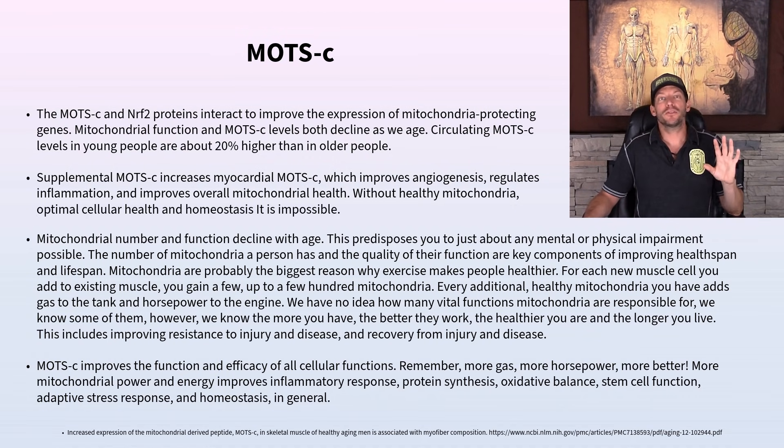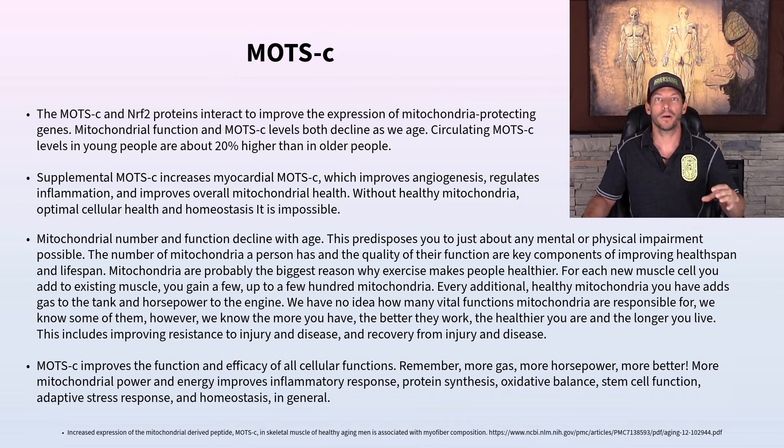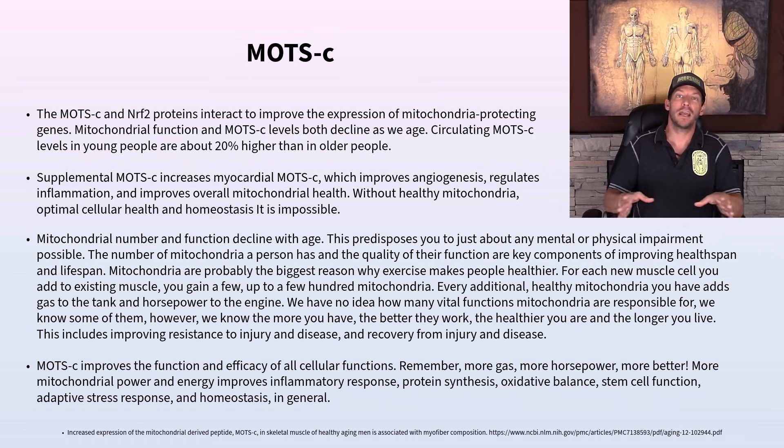Mitochondrial numbers themselves start to decrease as we age, along with their function. If you don't exercise, stay healthy, or you start losing muscle mass, skeletal muscle cells — which can have up to a couple hundred mitochondria each — lose mitochondria with sarcomere loss. Losing mitochondrial numbers and function massively decreases our body's energy production capacity, which is one of the most basic factors causing us to age and degrade. Increasing energy production is like adding more horsepower to your engine throughout life.